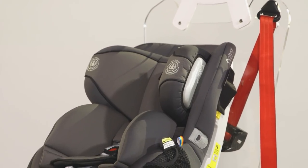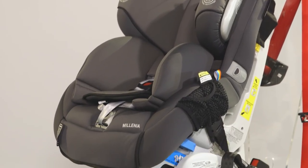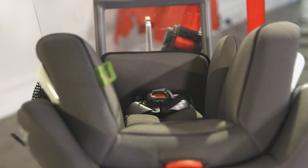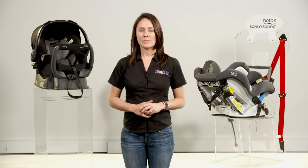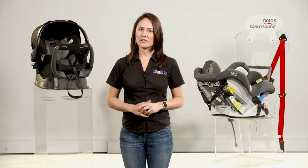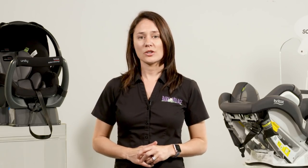It's awful to think about, but if you are in an accident, you want to be sure your baby has the right protection. Just like airbags in your car, car seats come with a variety of additional cushioning, depending on which brand or model you select.